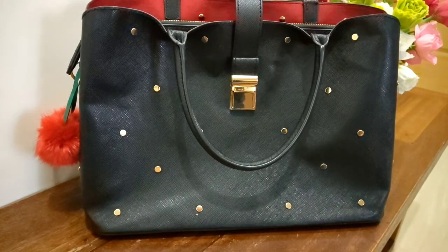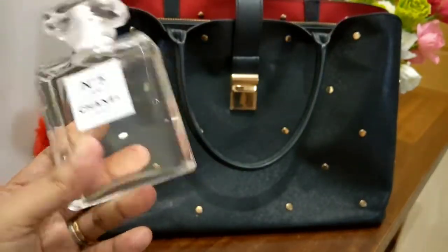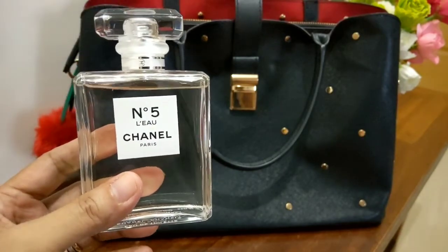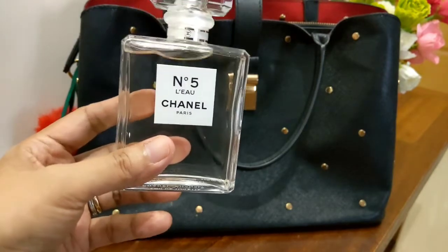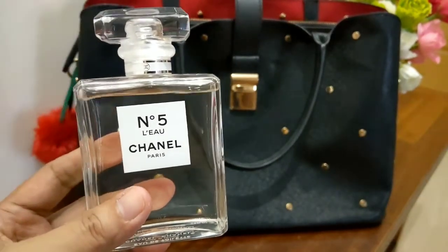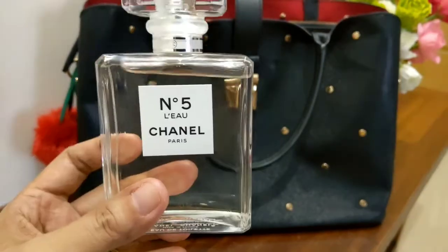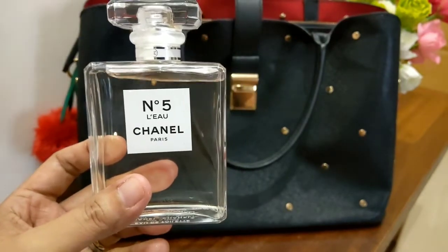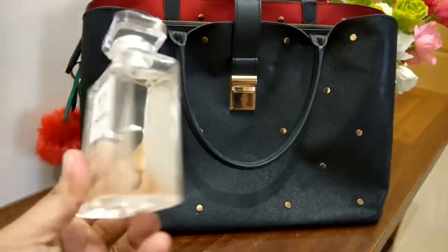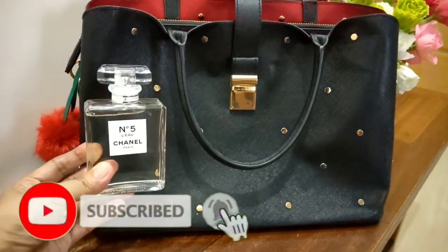The perfume I'm going to pair it with is Chanel No. 5. I chose this perfume because it's elegant and I can pair it with whatever dress, pants, or slacks I'm wearing. It's a very versatile perfume. And of course, when you're going to church you don't want to grab all the attention — this is just enough so the people around you can smell it, but it's not too loud or too strong, though you can definitely still get compliments.